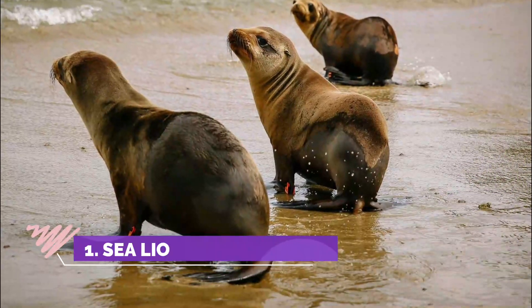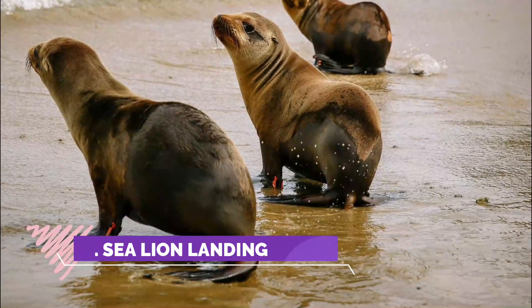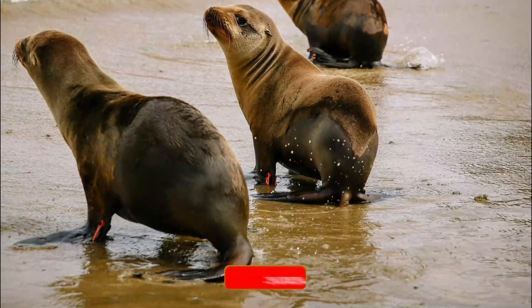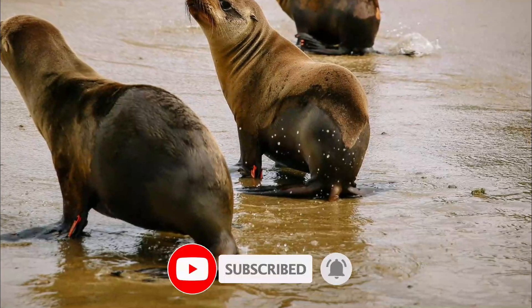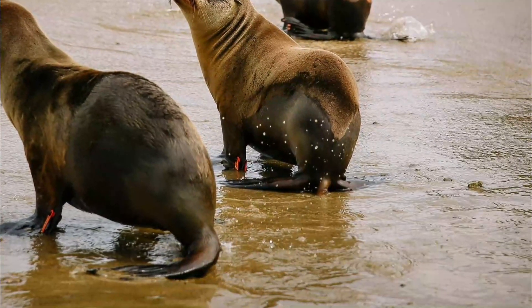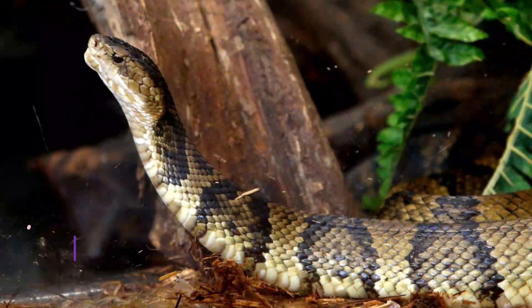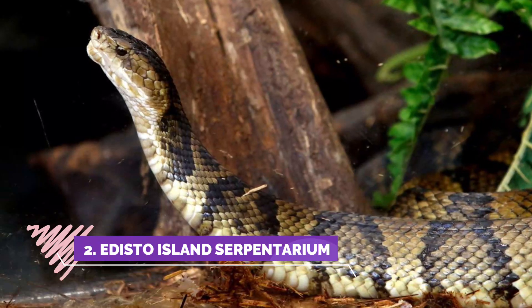Number one: Sea Lion Landing. Excellent learning experience for kids and adults. Staff is friendly, helpful, and knowledgeable. Interesting snakes and alligators, well maintained to preserve in their natural habitat.